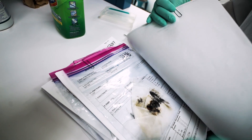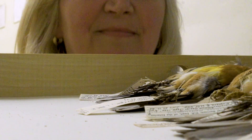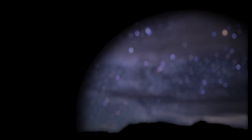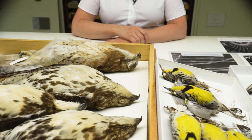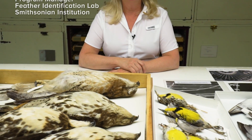Our whole goal is to identify these species of bird so that airfield managers and biologists on the airports can immediately help prevent these kinds of things from happening. My name is Carla Dove, and I work at the Smithsonian Institution in the Feather Identification Lab. Our mission is to identify species of birds from fragmentary evidence that's scraped off of airplanes.